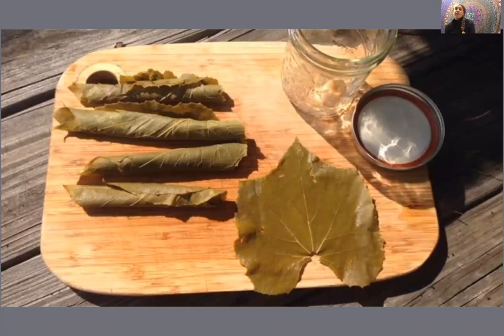What I like to do is blanch the grape leaves, then throw them in a nice bath, and then can them with some lemon juice, salt, and hot water. Then they'll be nice and tender when you go to use them later in the month or later in the season.